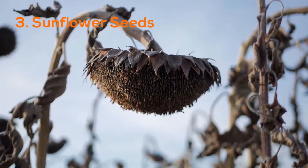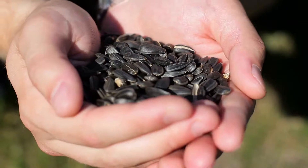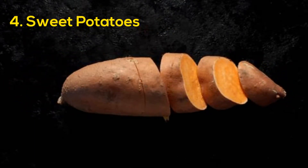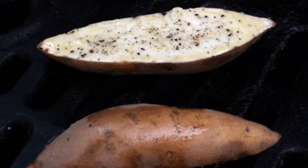Number three: sunflower seeds. Nuts and seeds are good sources of skin-boosting nutrients. Sunflower seeds are a wonderful supply of nutrients, including vitamin E, which is an important antioxidant for the skin. Number four: sweet potatoes. Sweet potatoes are a superb supply of pro-vitamin A that acts as a natural sun blocker and will defend your skin from sun harm.